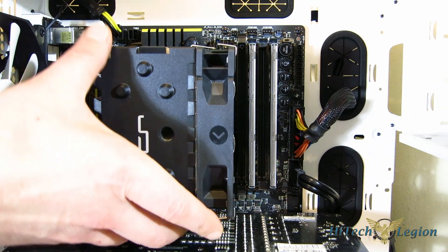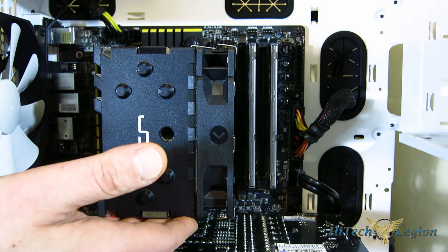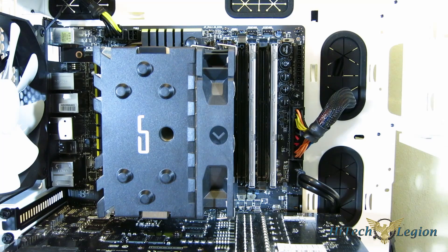Now, obviously installed in the case, the CryoRig H7 Universal — like all CryoRig Universals — has complete RAM compatibility and doesn't block the RAM slots whatsoever. Very, very nice looking in the case. Easy install. Definitely like the black top with the CryoRig logo. Really good looking cooler at this price point.